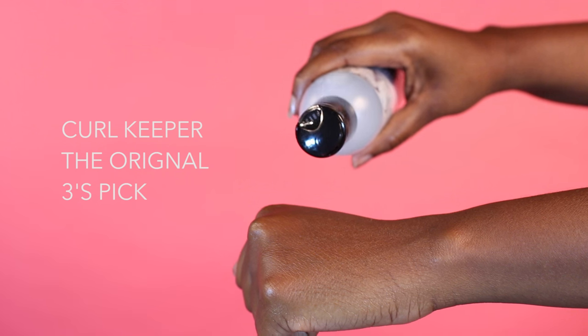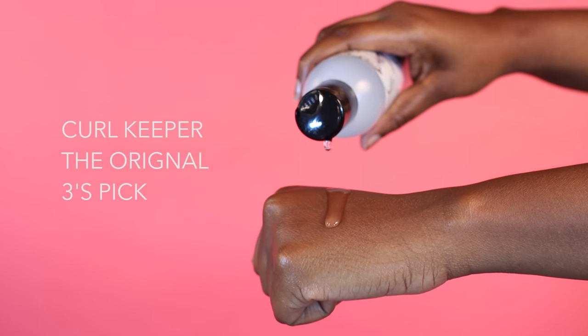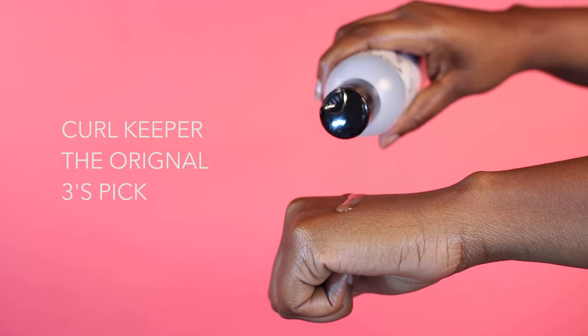The Curl Keeper Original. This is a styler. Distributed through wet hair from roots to ends, and it will give you frizz-free days. I feel like I would pair this underneath my styler. I think this is a useful product if you're fighting humidity. That's a win.